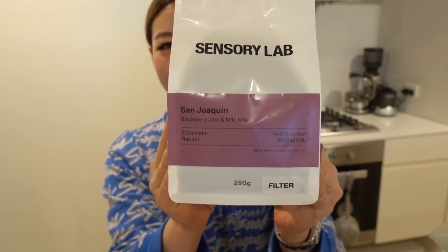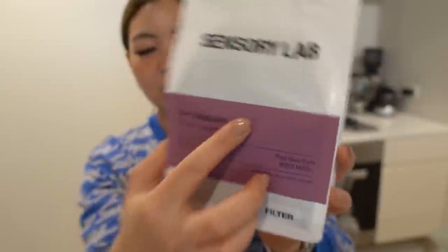I also bought some coffee beans from Sensory Lab. I don't really know that much about coffee, but this one says blackberry jam and Milo milk — I guess those are the flavour notes you get from this bean. It just sounded really good. I have a coffee grinder at the back, so when I feel like it I usually have coffee in the morning.